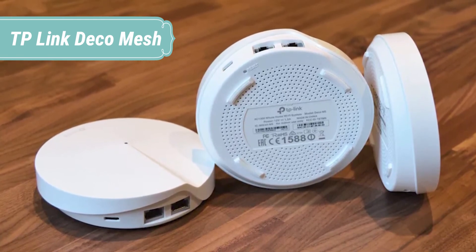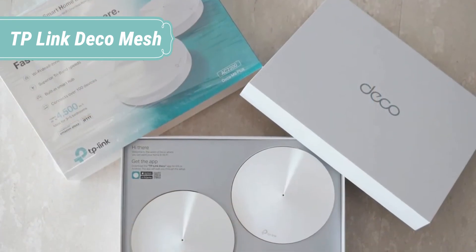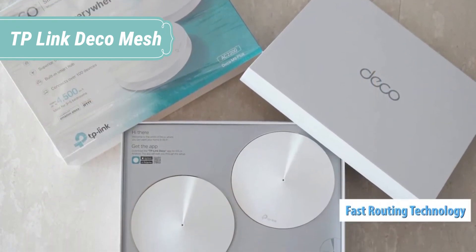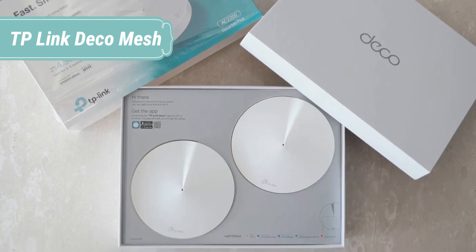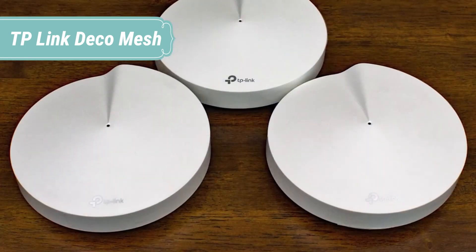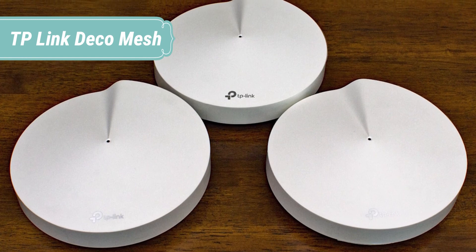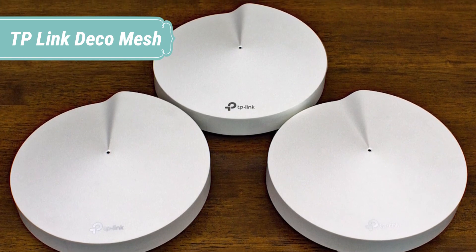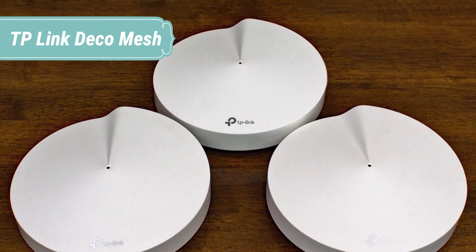Range extenders can expand traditional routers' coverage, but typically at the cost of limited performance and switching between multiple networks throughout your home. Advanced Wi-Fi encryption and over-the-air updates ensure your network is always secure, while TP-Link's robust HomeCare security adds another layer of protection for your family. Wi-Fi 6 technology takes Mesh Wi-Fi to a new level with faster speeds, more connected devices, and reduced lag for a superior Wi-Fi experience.